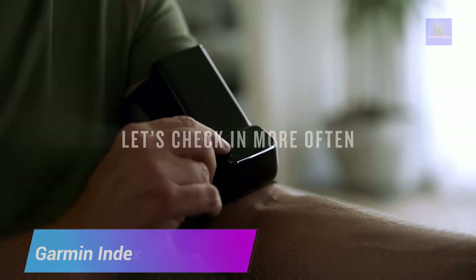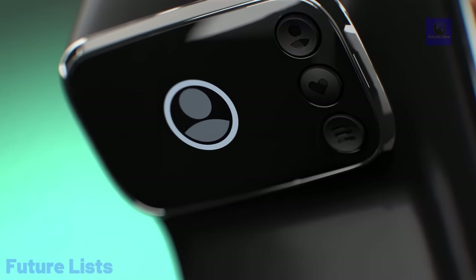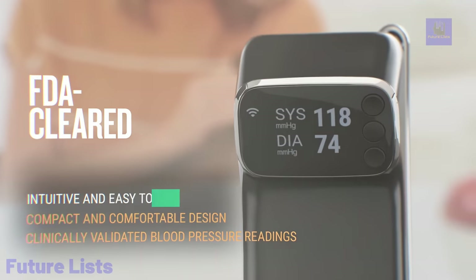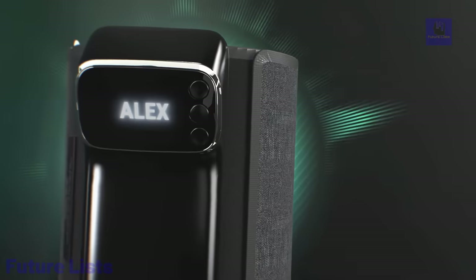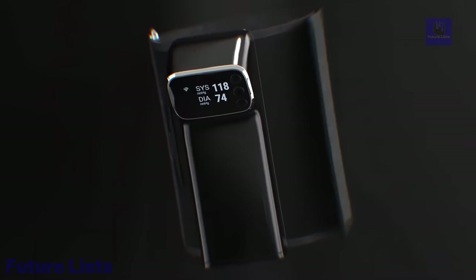Get a better understanding of your heart health with the Garmin Index. This smart device provides accurate and detailed readings for your blood pressure, heart rate, and pulse wave velocity, all of which can be easily monitored and analyzed with the Garmin Connect app. With its user-friendly interface and large LCD display, tracking your health metrics is simple and convenient. It can automatically detect irregular heartbeats, calculate BMI, and provide personalized insights and recommendations based on your blood pressure data.